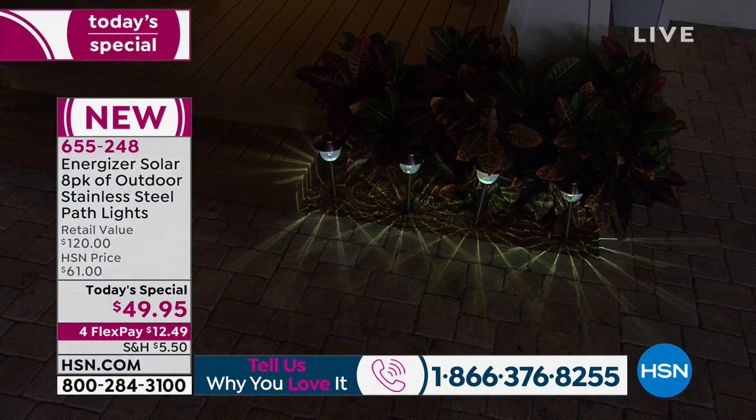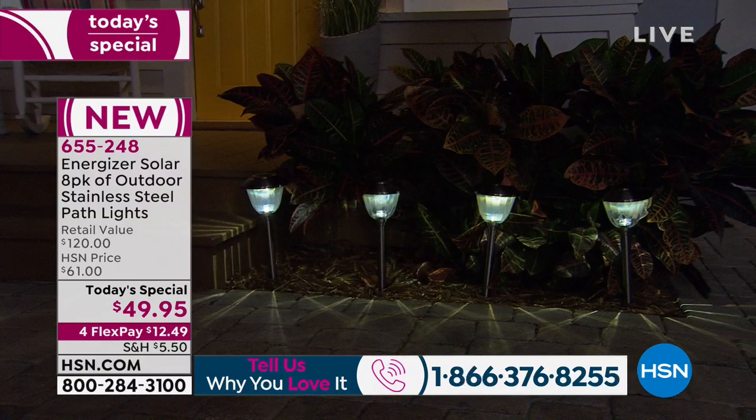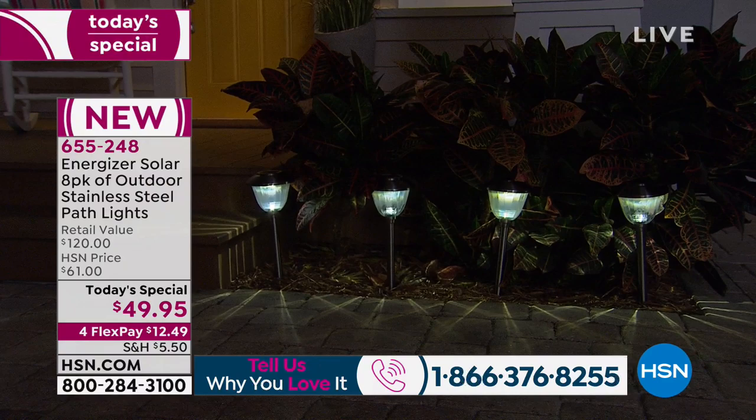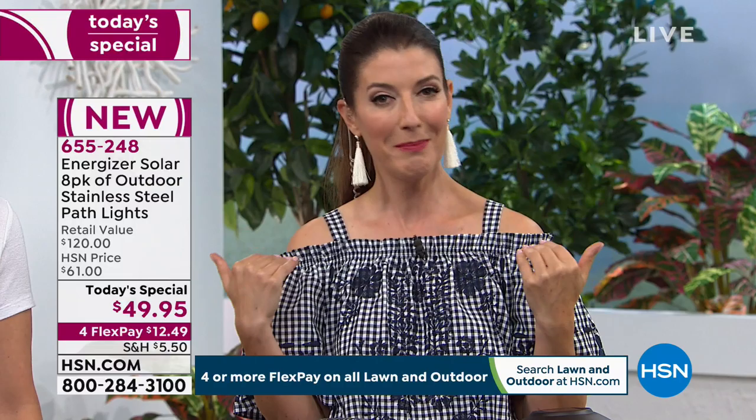We'd love to hear from you. If you're a huge fan of Energizer, if you want to try the solar lighting we're offering today, or maybe you're jumping in for the first time, give us a call. I know my in-laws, Tracy, love decorating with solar lighting and they actually started a huge trend in their neighborhood. Now all the neighbors are asking where they got their solar lights — and they keep coming back to HSN because we have the best value and the highest quality.